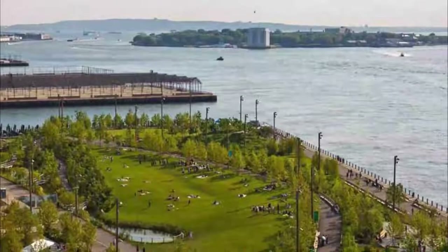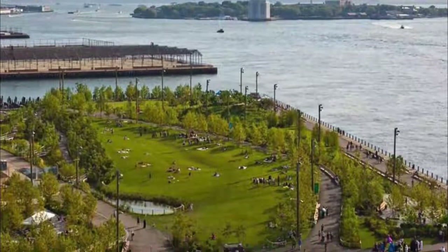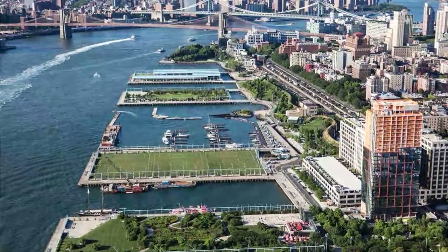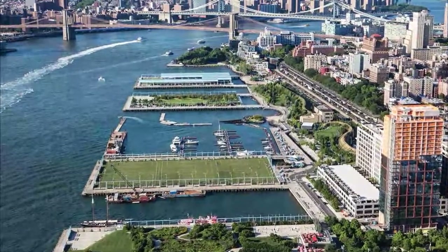Number two: Brooklyn Bridge Park. Nestled on the shores of the East River lies the 85-acre Brooklyn Bridge Park, an appealing place to relax and enjoy views of the bustling New York Harbor, the Statue of Liberty, and both the Brooklyn and Manhattan Bridges.